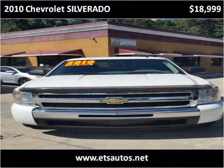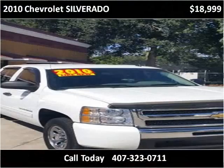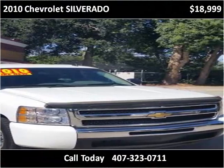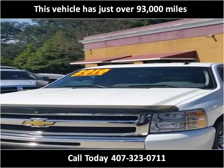This 2010 Chevrolet Silverado 1500 is available from ETS Autos. This vehicle has just over 93,000 miles.